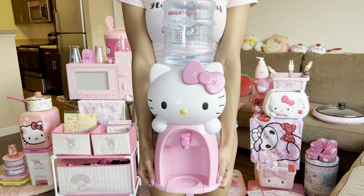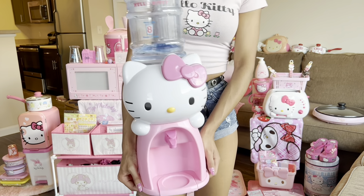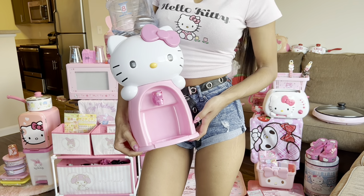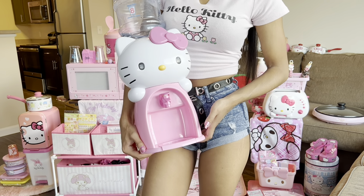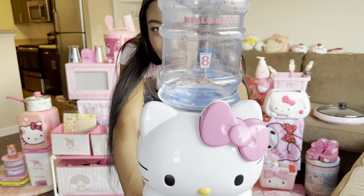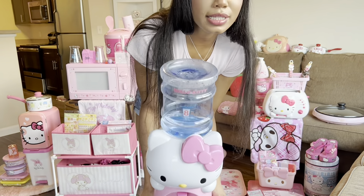This is a Hello Kitty water dispenser. It's amazing — I got this off of Mercari. As you can see, I have been getting my eight cups, so don't come for me because I drink my water.